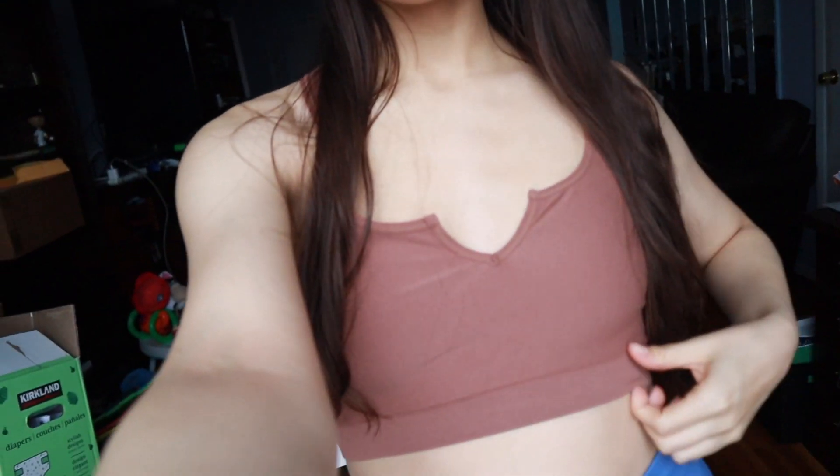Hey there, my name's Joanna. I bought a bunch of cube bras from Forever 21 and I'm just going to do a really quick try-on haul for you in this video, so stick around.